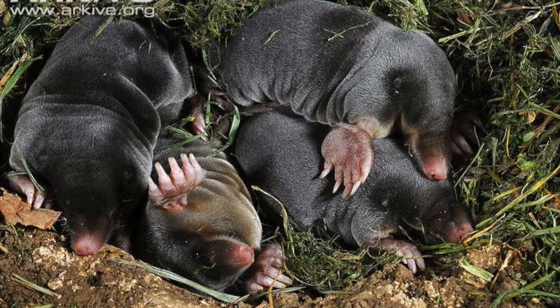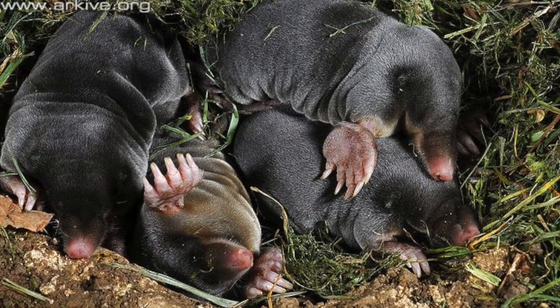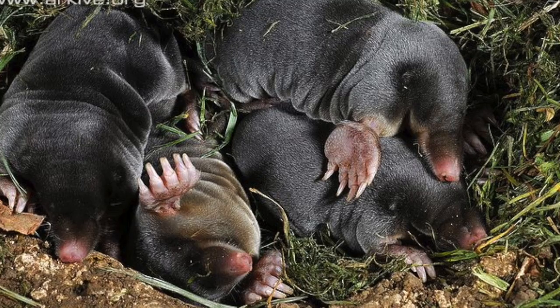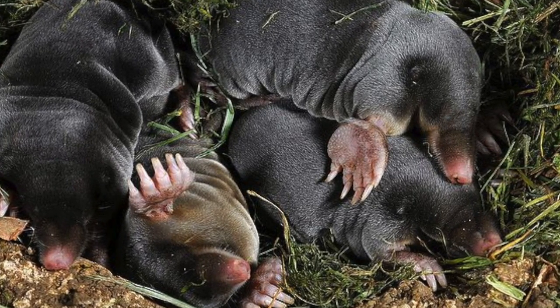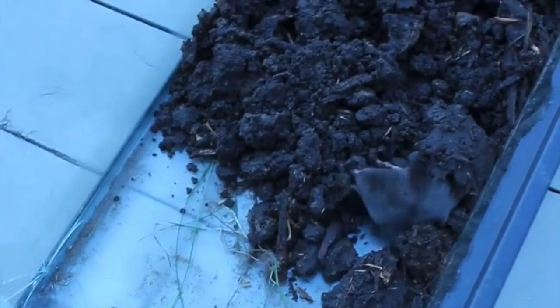The pups grow fur after two weeks, and their eyes open after three. They feed on the mother's milk, and after 40 days the pups separate and go off to make a home on their own. These moles will be alone most of their lives, and may fight with other moles over territory. Fights like these are very brutal and can result in death.